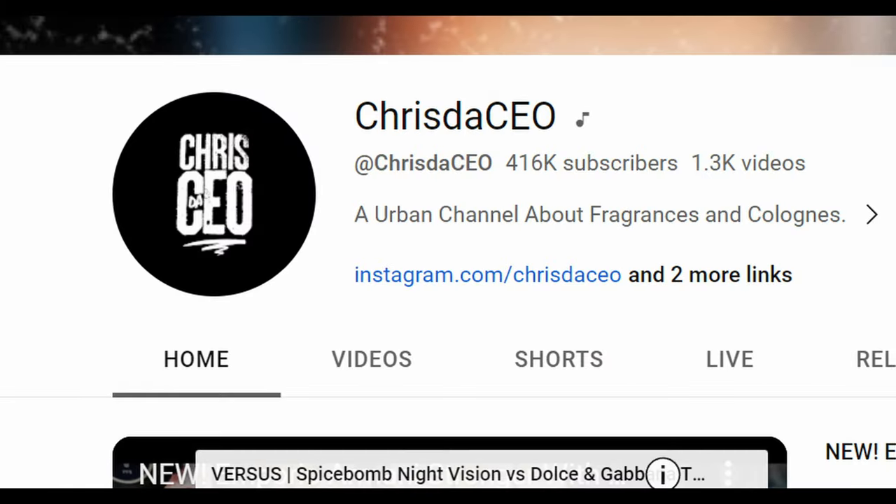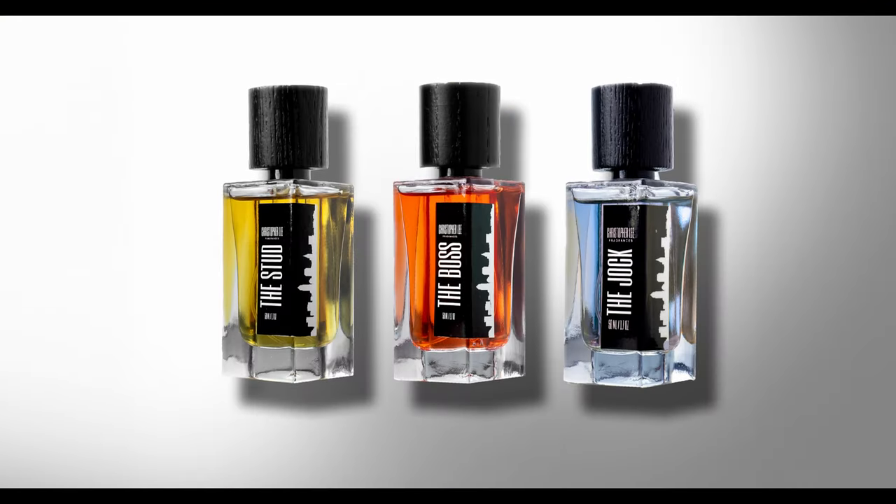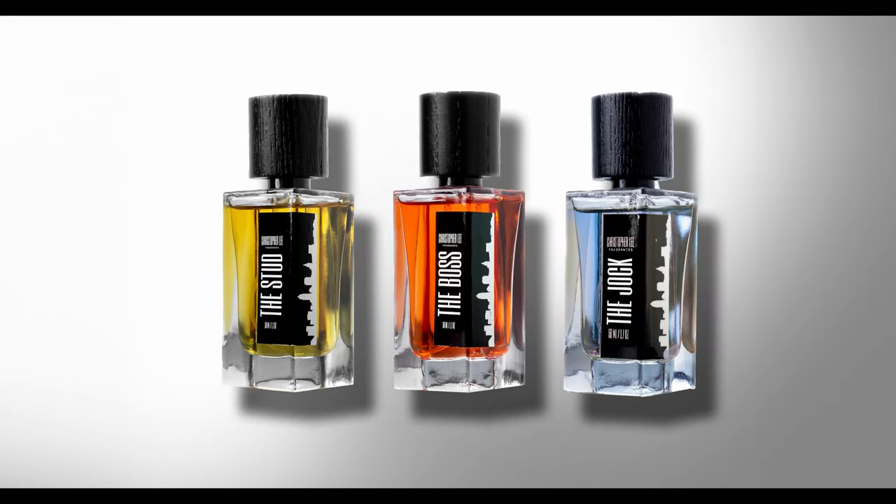What's up everybody? My name is Nate. Welcome to the channel. Recently, Chris the CEO reached out to me on Instagram and asked me if I wanted to try out his fragrances. I'd been hearing a lot about him online and decided, let's do it.